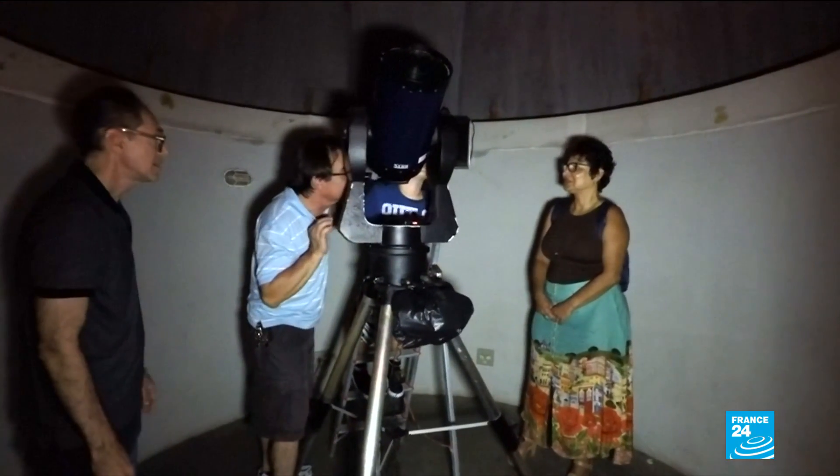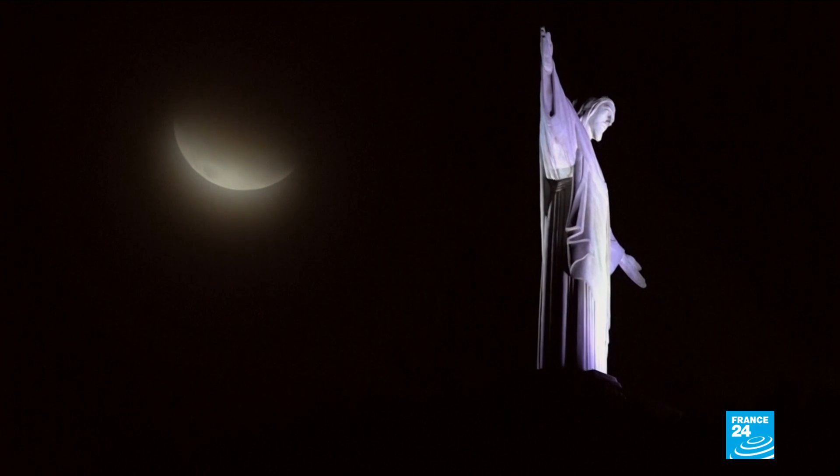A rare spectacle visible in parts of Western Europe, in the Eastern Pacific, in North Africa, and almost all of North and South America.